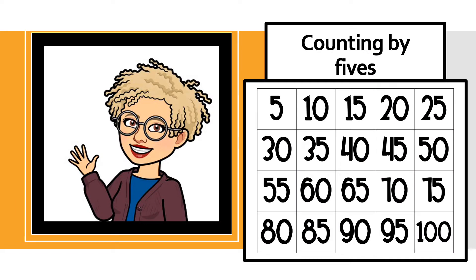Do you remember how to count in fives? When we count in fives, we count every fifth number. So it'll sound something like this: 5 cents, 10 cents, 15 cents, 20 cents, 25 cents, 30 cents, 35 cents, 40 cents, 45 cents, 50 cents, 55 cents, 60 cents, 65 cents, 70 cents, 75 cents, 80 cents, 85 cents, 90 cents, 95 cents, one dollar.